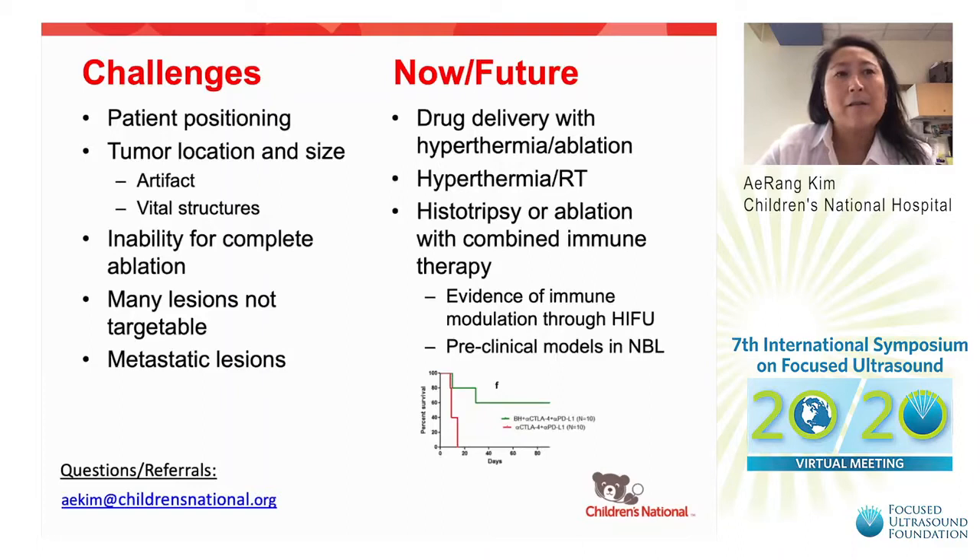However, there have been many challenges. Patient positioning is a challenge, as sarcomas can develop essentially anywhere. Tumor location and size — whether due to proximity to a vital structure or artifact — make complete ablation not possible for the majority of tumors treated, which is needed for local control in pediatric sarcomas. Many lesions are not targetable due to locations in the lung, the most common site of sarcoma metastases. We are now providing drug delivery with a hyperthermia application in collaboration with the NIH.